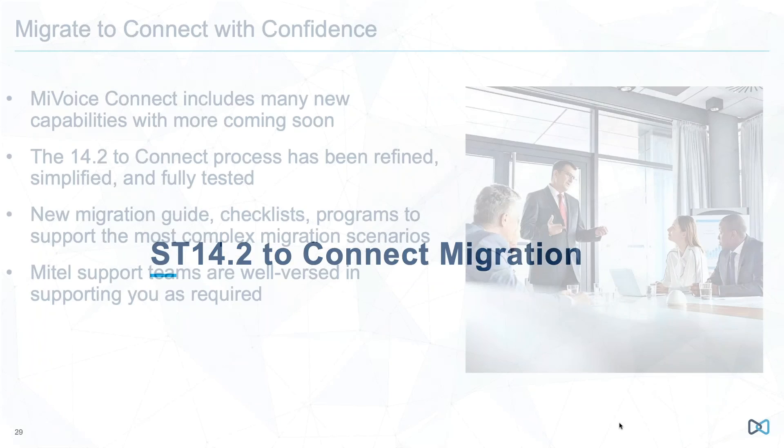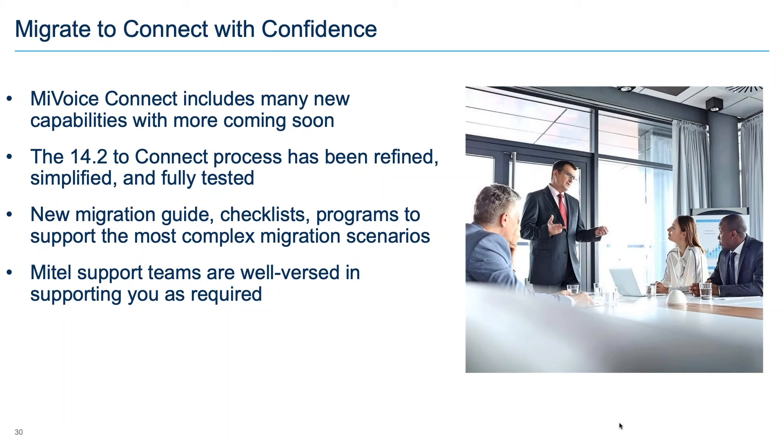On migrations from 14.2 to MyVoiceConnect: we really need people to move to Connect. The 14.2 migration process has been vetted, refined, simplified, and fully tested — TAC engineers are familiar with it, it's much more routine and polished than when we first started a couple years ago. We have a new migration guide, checklists, and programs for both routine and complex migration scenarios. Everyone at Mitel you'll talk to is well equipped to support migrations at this point.